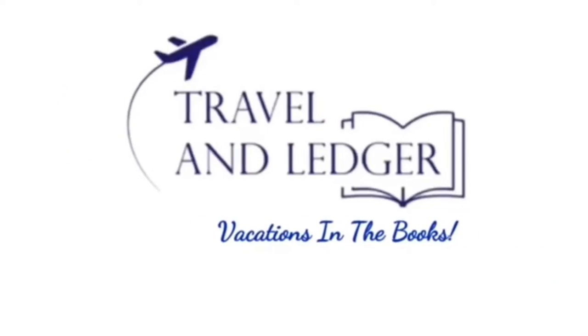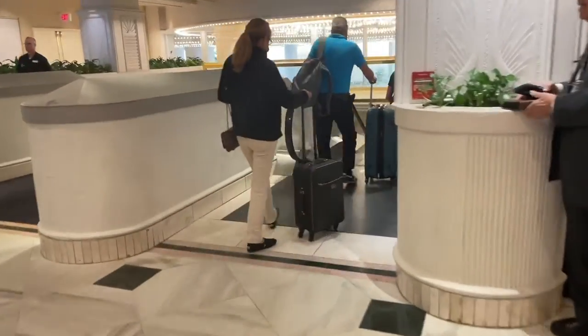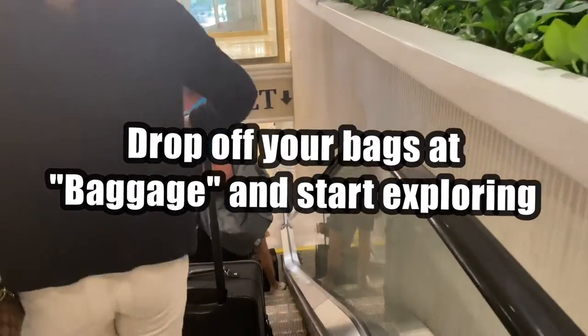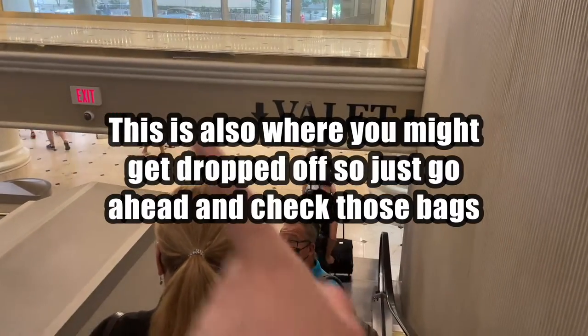What is up my fellow budget travelers, Emily here with Travel and Ledger, and today I am walking you through the Flamingo. The first thing you're going to want to do is drop off those bags. You can actually tell your taxi driver that you want to get dropped off at valet, because this is where the baggage area is located.